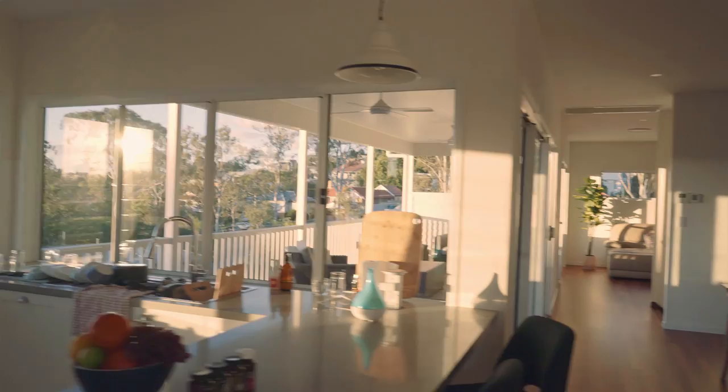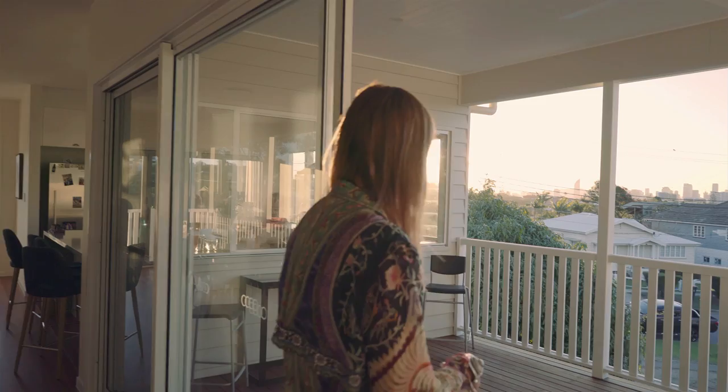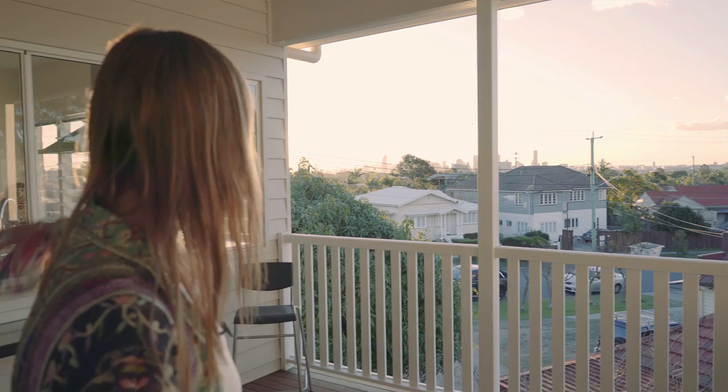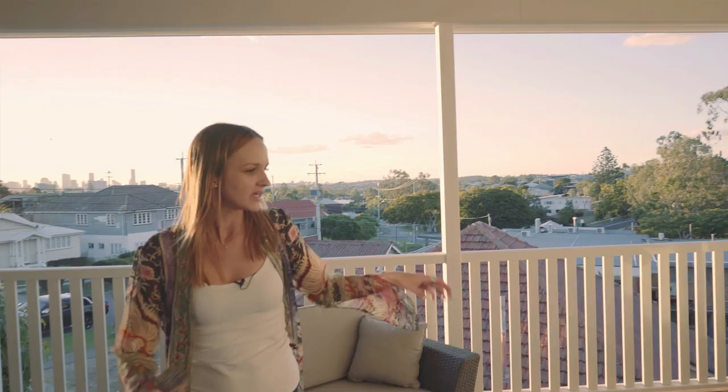We also have the veranda out to the side, and this is where I spend a lot of time — I take a lot of my calls out here. The other day, Ned actually locked me on the veranda while I was on a call and I had to climb in through the kitchen window and jump on the kitchen bench to get back inside. But I love the sunsets over there, the city views, all the beautiful gum trees, lots of birds, and all the outdoor furniture.